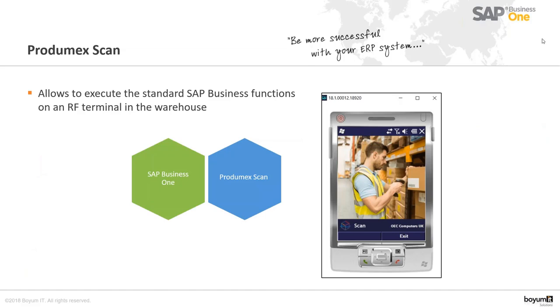The first application is Prodimex Scan, which is an entry-level scanning solution that allows you to execute standard SAP Business One functions on an RF terminal in the warehouse. It is important to note that Prodimex Scan will execute standard SAP Business One functions but will not add additional functionality to SAP Business One — there will be a one-to-one relation between SAP Business One functions and functions you can execute on the scanner.